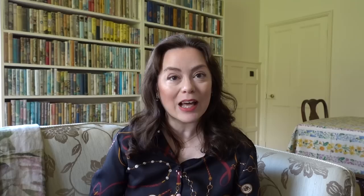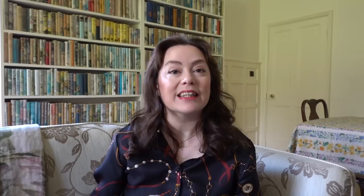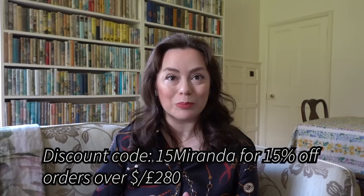So those are all of the clothing pieces I picked out from Lily Silk. I'm so happy with all of them and if anything catches your eye, I'm pleased to say I have a discount code for you. The code 12MIRANDA — that's 12MIRANDA with a capital M — will get you 12% off everything on the Lily Silk website. If you spend more than £280, use the code 15MIRANDA — with a capital M — for 15% off your order.